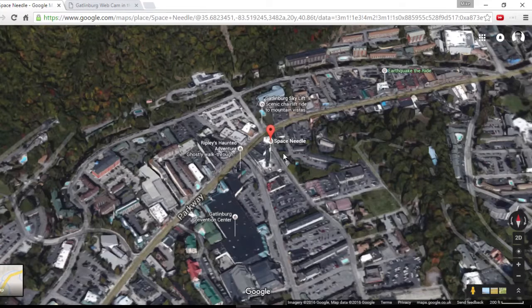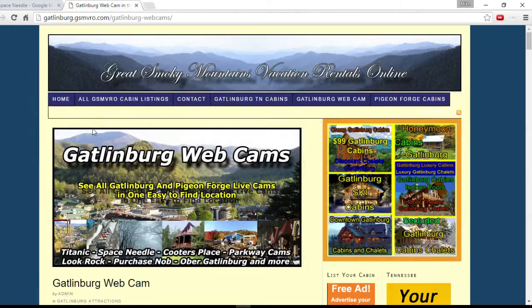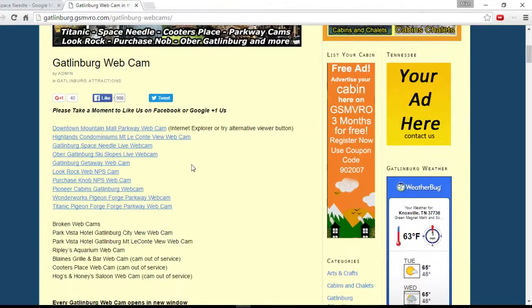It's 1pm in the UK and it's 8am in Gatlinburg. If I swap over and have a look from a Google search, I've got Gatlinburg webcams. Go down and there is one which is on the Space Needle.